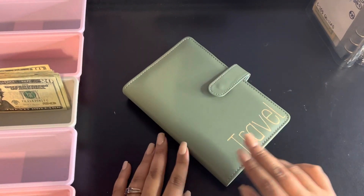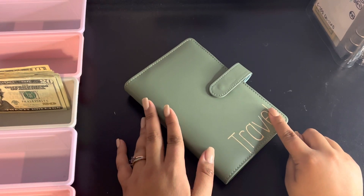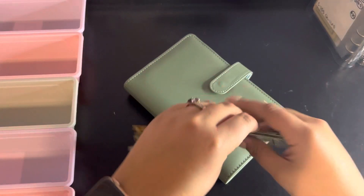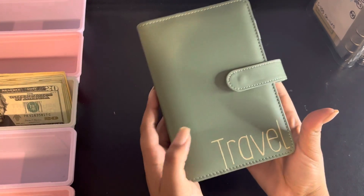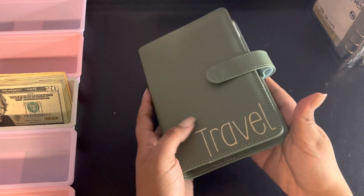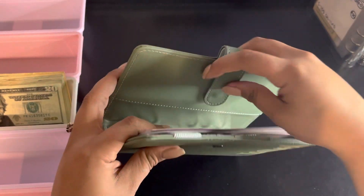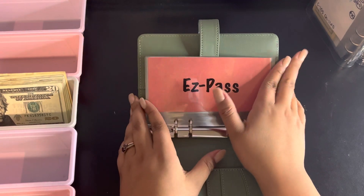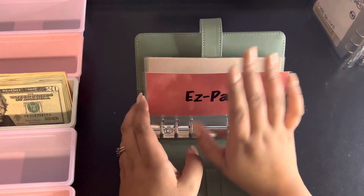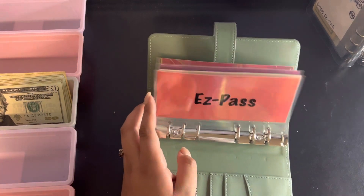Hey guys, welcome back to my channel! Today we are going to be stuffing a new binder — this is my travel binder. The money comes from a savings challenge that we just finished. I'm so excited to show you this binder in detail; I put some really cute vinyl on here. There are only a couple of categories in here so far, and this will change depending on whatever trip I'm planning for.